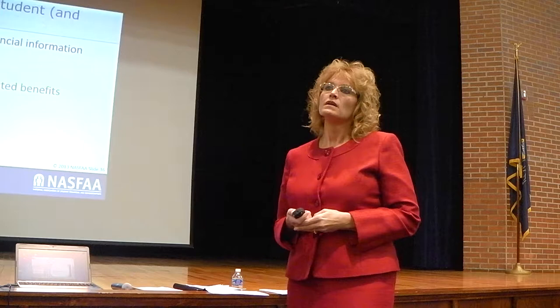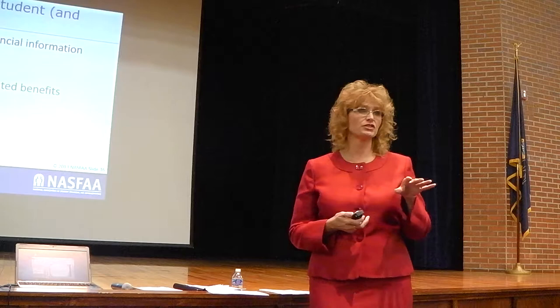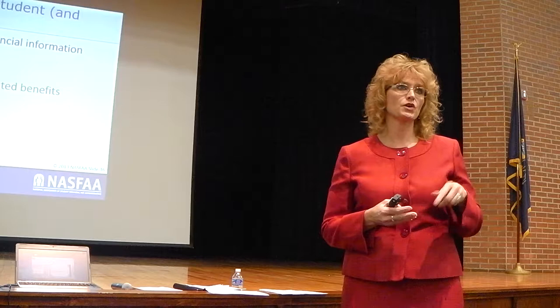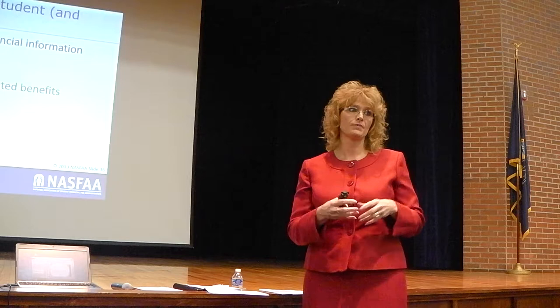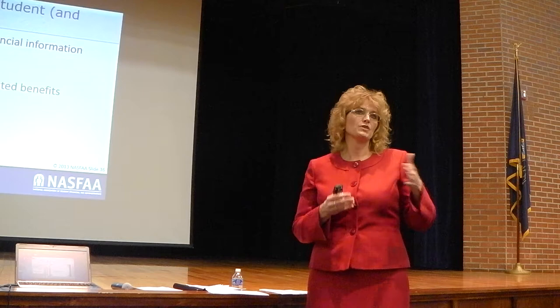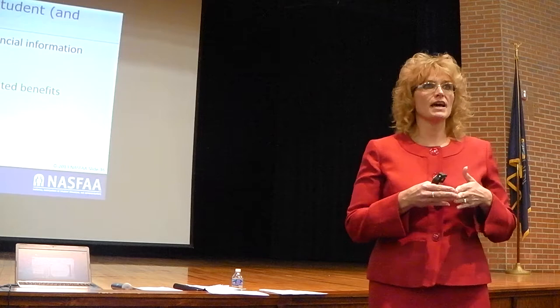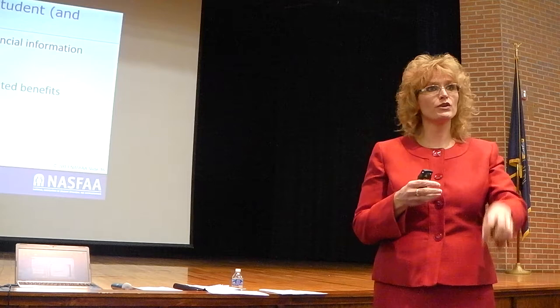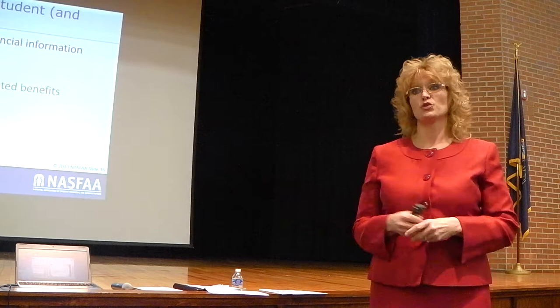In a divorce situation, the parent the student lives with is the parent who files the FAFSA. If that parent is remarried, the remarried spouse must also be on the FAFSA because they look at family household income. A common mistake is divorced families answering the marital status question as 'divorced' even though the custodial parent has remarried. You're not looking at the biological parents' marital status — you're looking at whoever the student is living with now. If you're remarried, you put 'married' and both spouses' information goes on the FAFSA. The ex-husband has nothing to do with it.